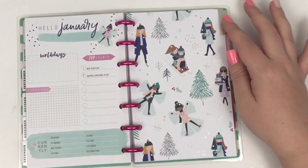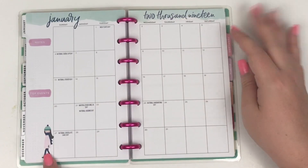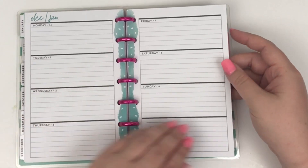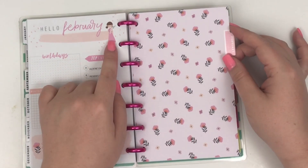Then we go to January — she's making her snow angel, little snowflakes, all the girls making snow angels, gifts, sledding, super cute. Here she's in her winter clothes and then the edge is that cute blue design.